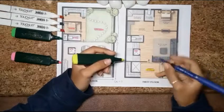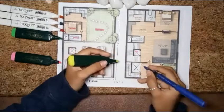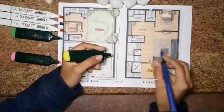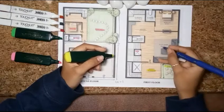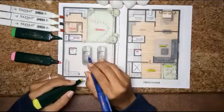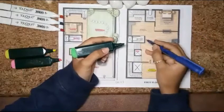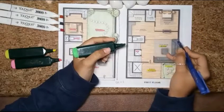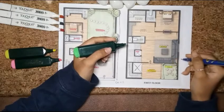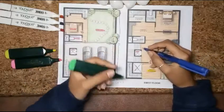Here we have provided a double-height space from the ground floor to the first floor level. From here we enter the main living room. The living room size is 20 feet by 21 feet 3 — horizontally 20 feet and vertically 21 feet 3. There is also a lift area provided here.